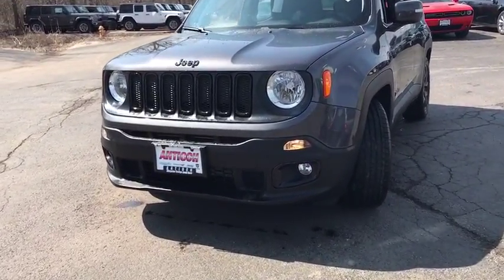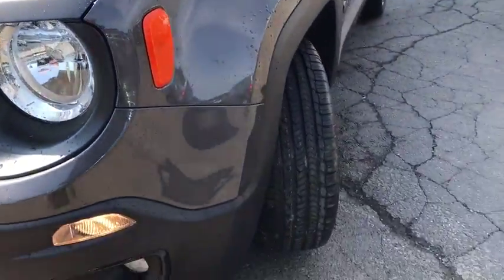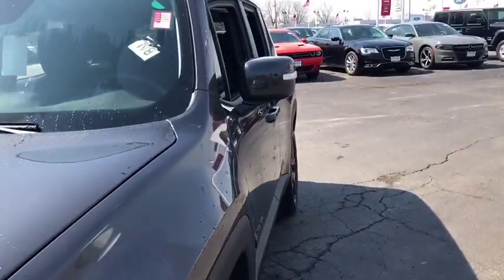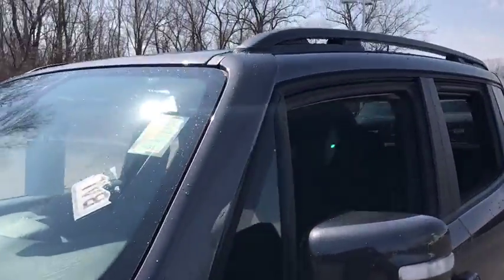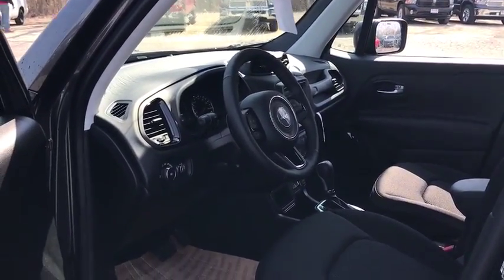Here are some of this vehicle's great options: stability control, traction control, keyless entry, anti-lock braking system, steering wheel audio controls, backup camera, Bluetooth, leather-wrapped steering wheel, power steering, adjustable steering wheel, keyless start.